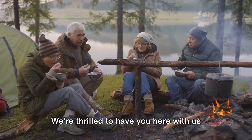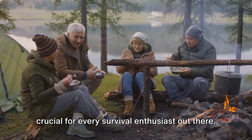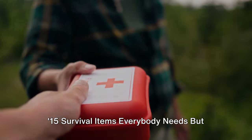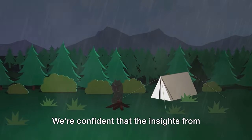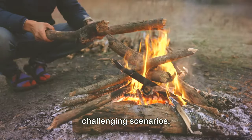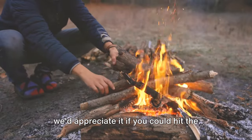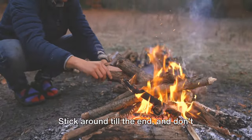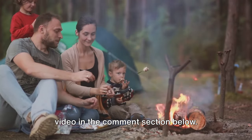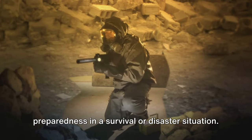Welcome to the Prepper Almanac. We're thrilled to have you here with us today as we delve into a topic that's crucial for every survival enthusiast out there. In today's video, we're going to discuss 15 survival items everybody needs but nobody has. We're confident that the insights from this video will equip you with the knowledge to survive even the most challenging scenarios. If you find value in today's video, we'd appreciate it if you could hit the like button and subscribe to our channel. Stick around till the end and don't forget to share your thoughts in the comment section below. Let's get started on this journey towards preparedness in a survival or disaster situation.